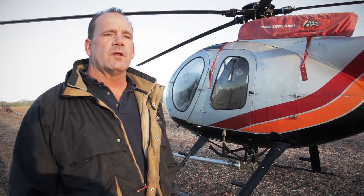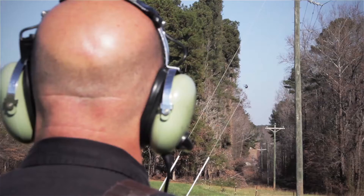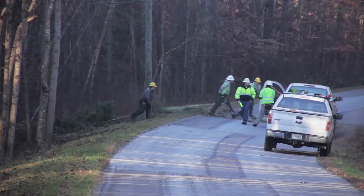Anytime you add an aircraft into something like that, it can have an element of danger. We're in direct communication with the pilot and the ground crews. We communicate road closures, brush, fences, and any hazards that the helicopter may see or that we may see on the ground.